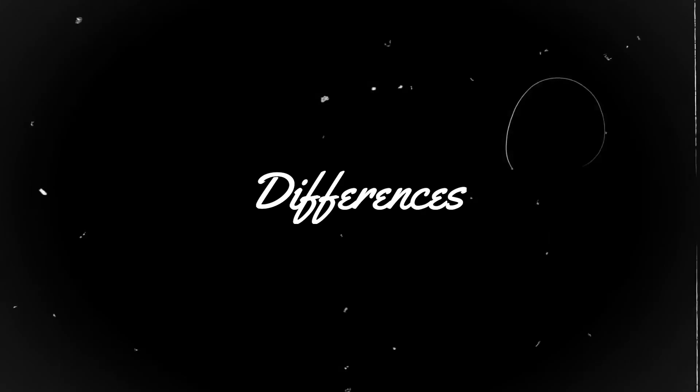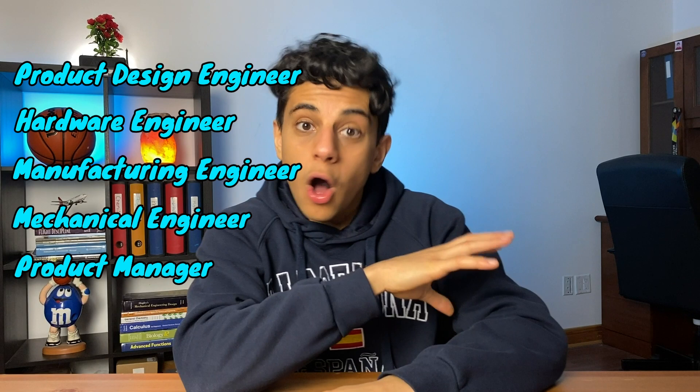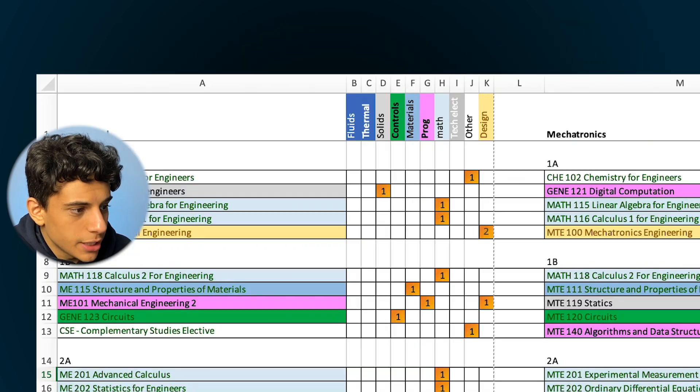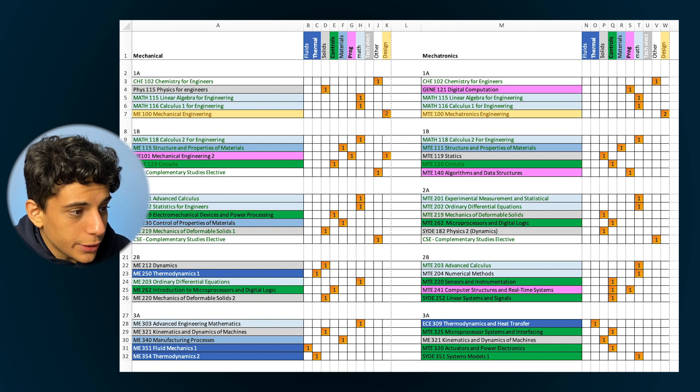Now let's talk about the differences. With mechatronics engineering you learn electrical and software courses, giving you a greater range of jobs and internships. With a mechanical engineering degree you can expect jobs like product design, hardware, manufacturing, or mechanical engineering, or even product manager. With mechatronics, you have all those options plus iOS developer, software engineer, or firmware engineer — your options are a lot broader. I'll compare them side by side: at Waterloo you have eight study terms, each about four months, with five to six courses per term. We can break courses into eight categories: fluids, thermo, solids, materials, design, math, programming, and controls.